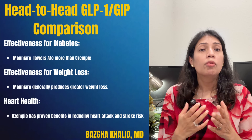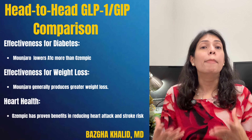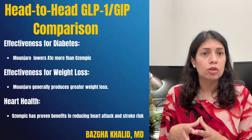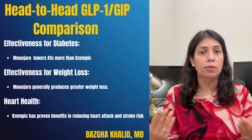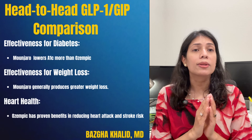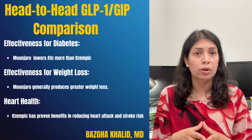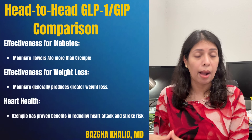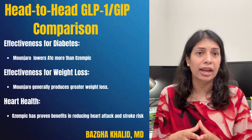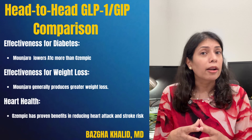For a head-to-head comparison: for diabetes effectiveness, both Ozempic and Manjaro lower blood sugar, but clinical trials like the SURPASS studies show that Manjaro often lowers hemoglobin A1c more than Ozempic. For weight loss effectiveness, Ozempic at the highest dose of 2 mg showed an average of around 14–15% body weight loss in STEP trials, while Manjaro at maximum dose of 15 mg showed an average of around 21% body weight loss in the SURMount 1 trial — so Manjaro generally produces greater weight loss.